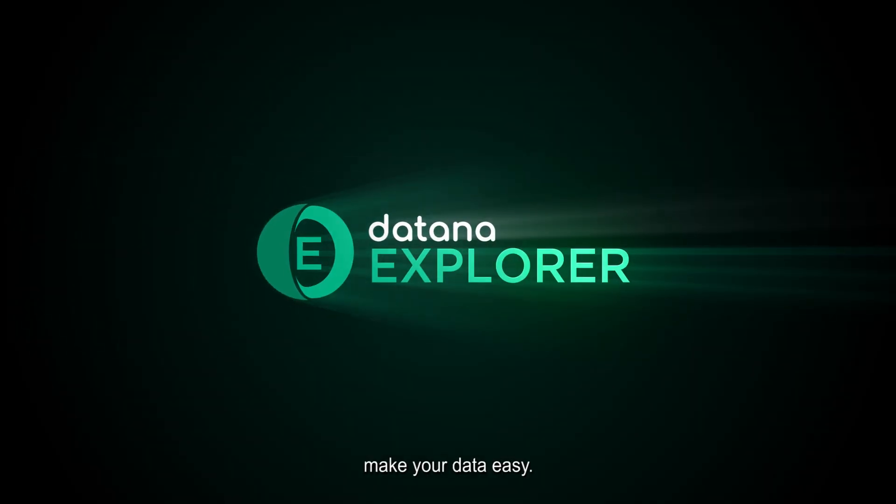DataNight Explorer makes your data easy.